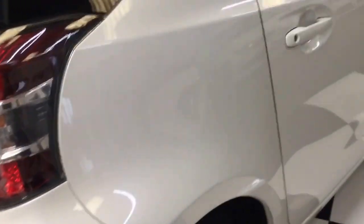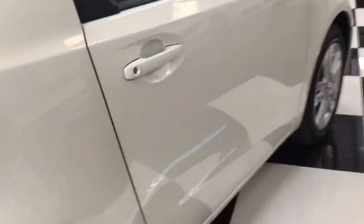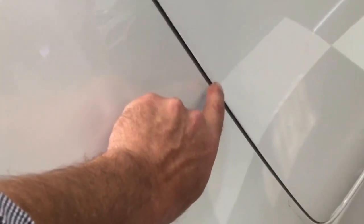No scratches, no dings down the side. A couple of little marks that have been touched in on that door edge — just a couple there.